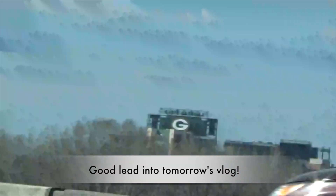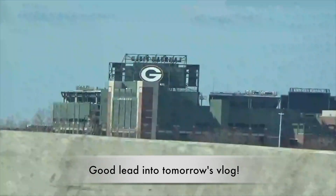All right guys, look what we found — Lambeau Field, the home of the Green Bay Packers.